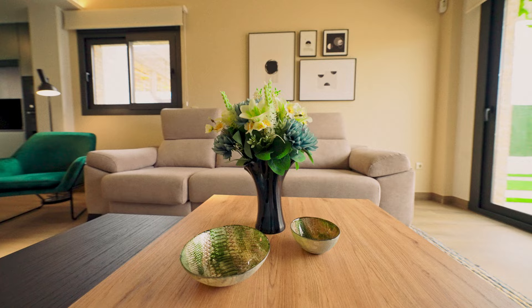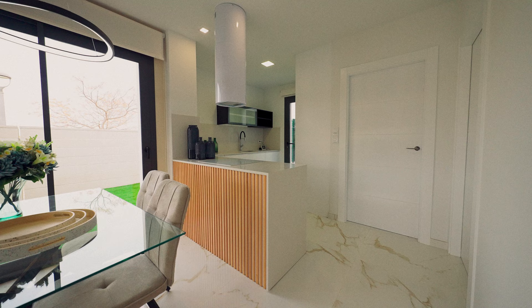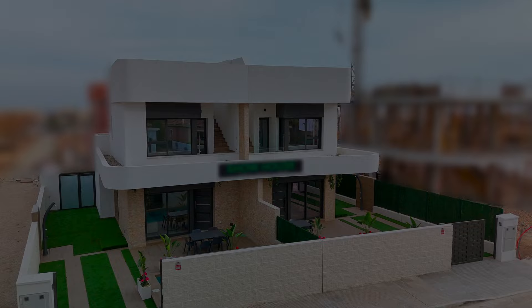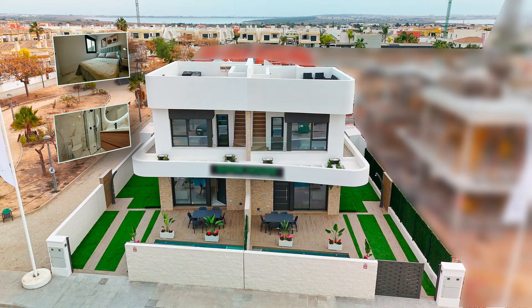Welcome to WTGSpain.com, all new properties in one portal. In this episode we are going to be viewing two villas in different styles, one with two bedrooms and another with three bedrooms.